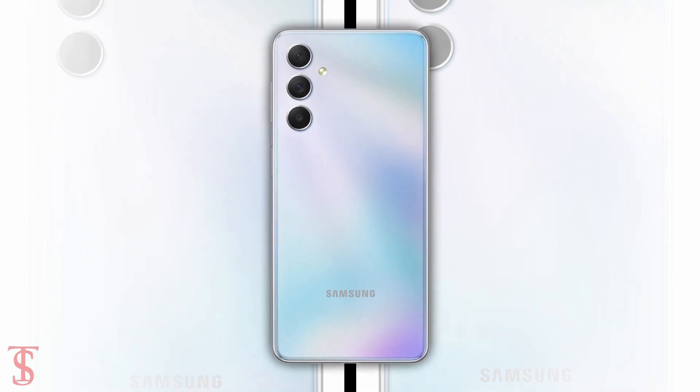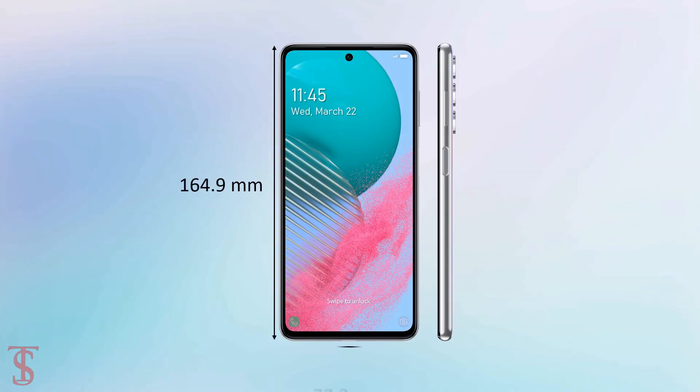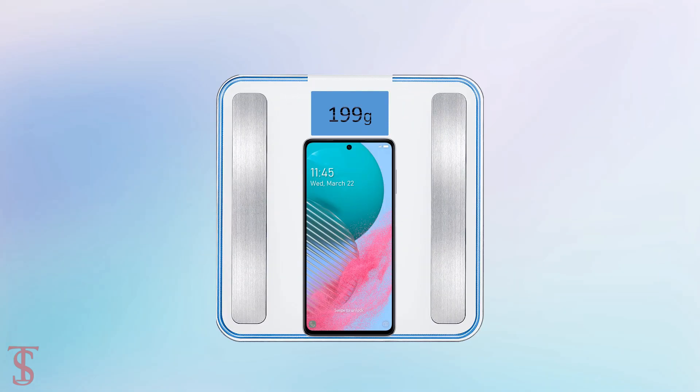The physical dimensions of this smartphone measure 164.9 x 77.3 x 8.4 mm and it weighs around 199 grams.